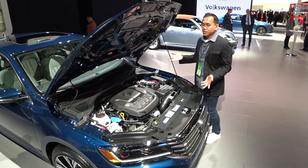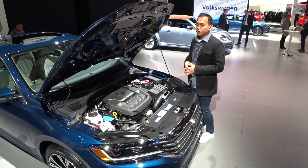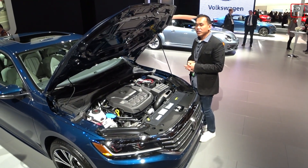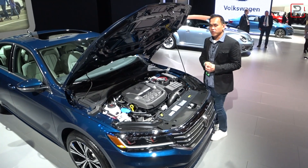Unlike a lot of its competitors, it still uses a six-speed automatic transmission. Even Volkswagen's Jetta uses an eight-speed. The Passat is only front-wheel drive — there's no all-wheel drive version, no manual, and no diesel. So this is a relatively conventional car. Fuel economy should stay the same at around 25 in the city and 36 on the highway.